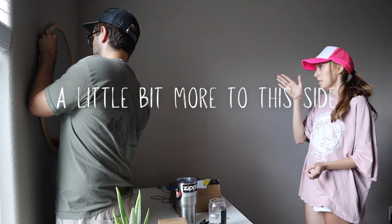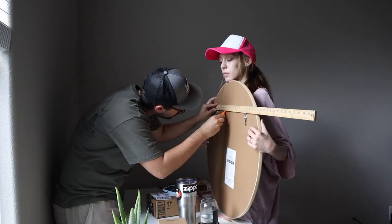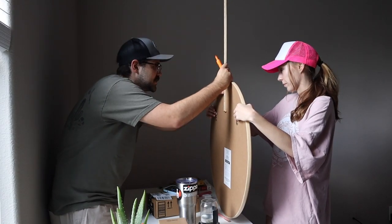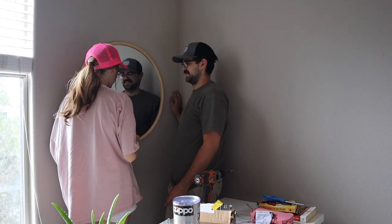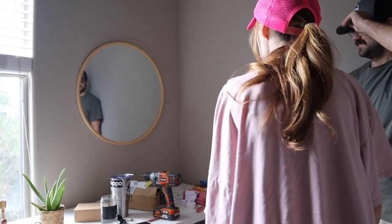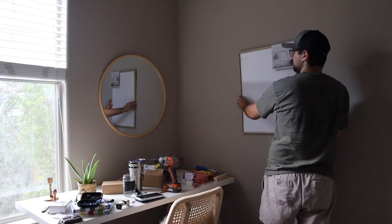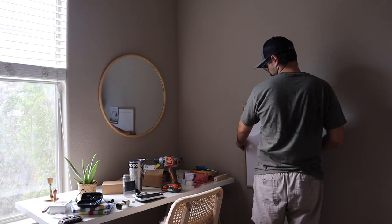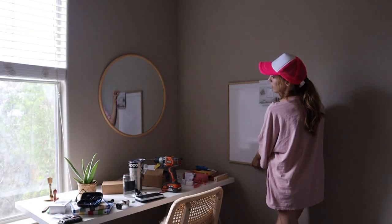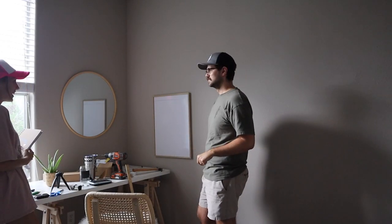We worked out the measurements — 14 inches divided by 2 is about 7.25, so roughly centered. We tested whether the anchor caught, and once it held, we agreed it looked pretty good. The mirror we hung with anchors, and the dry erase board we hung with nails. We figured out the positioning together, deciding where to place each piece relative to the desk.